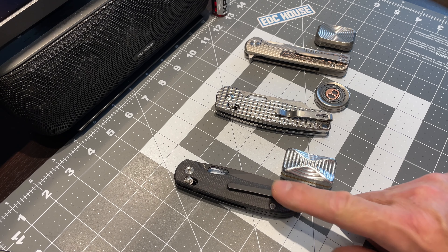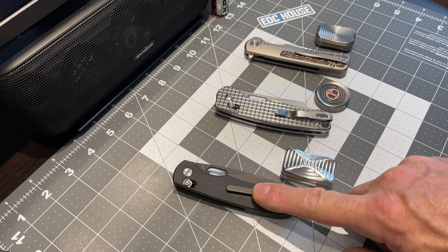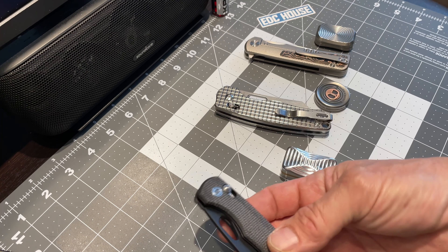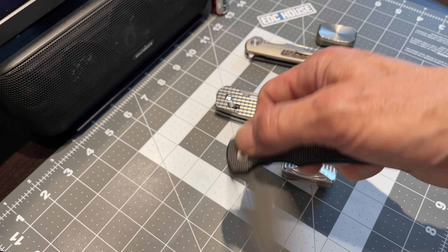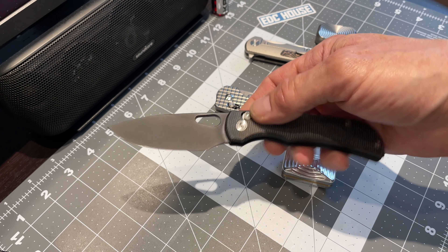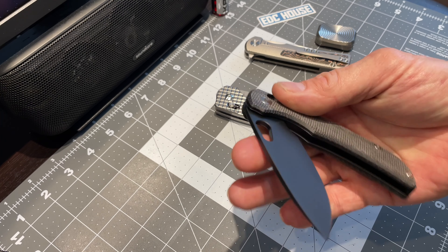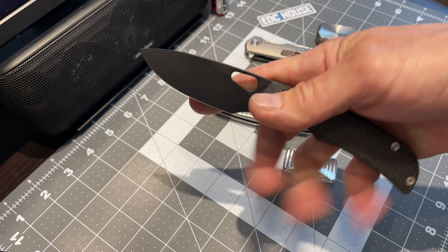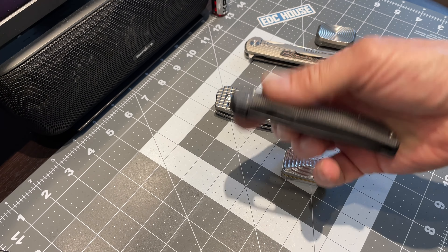Its counterpart knife at the same price point — $59.99 — this is the Migaron Moyaro. This thing is really, really cool for the price. It's very fidgety; it hits the fidgety mark with the multiple ways of opening it.